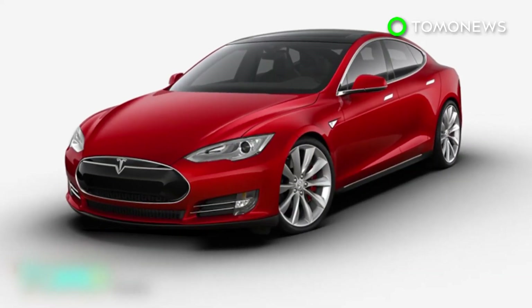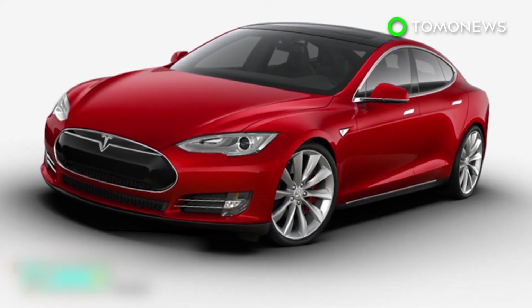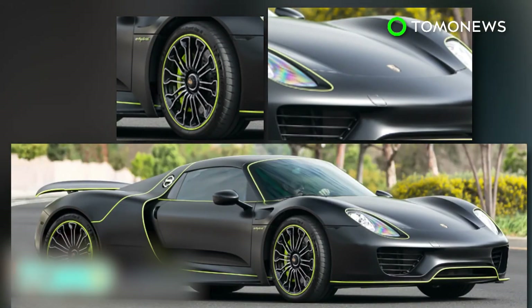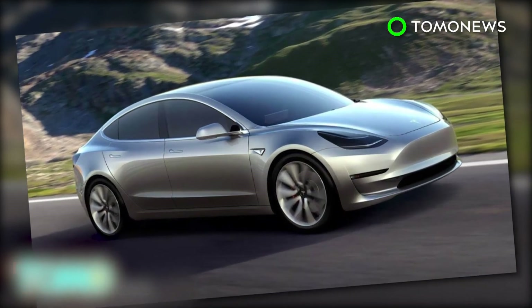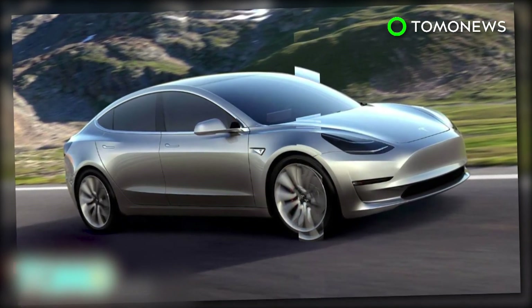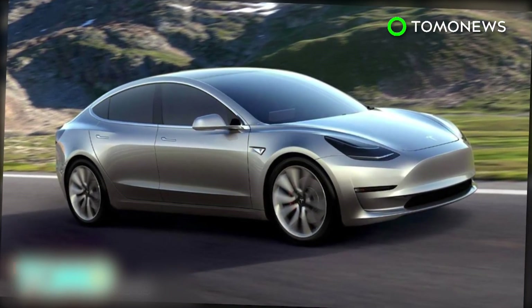At 0 to 60 in 2.5 seconds, the Model S is now the third fastest car in the world, and just slightly slower than million-dollar supercars — the Ferrari LaFerrari and the Porsche 918 Spyder. The new Tesla cars with ludicrous mode start at $134,500, which is not cheap. But Tesla boss Elon Musk says electric is the future, and the high-end vehicles are helping to fund development of the Model 3, which retails for $35,000 and up.